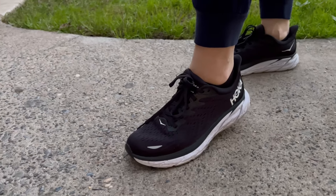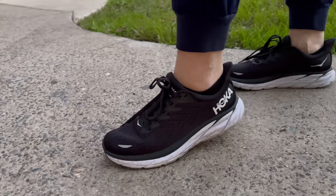I recommend getting some Hokas. I recently bought these and honestly it's been like walking on a cloud every single day at work. Any shoes you buy with the intention of getting them for support will probably be good, but my personal recommendation is getting some good Hokas.